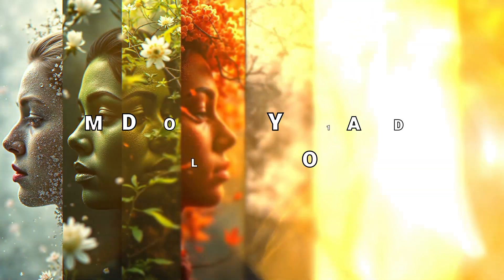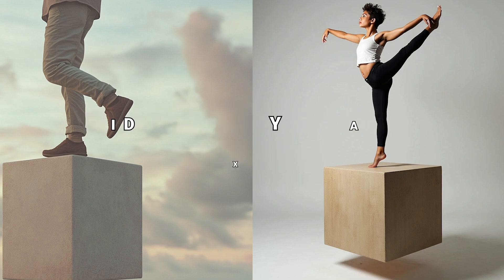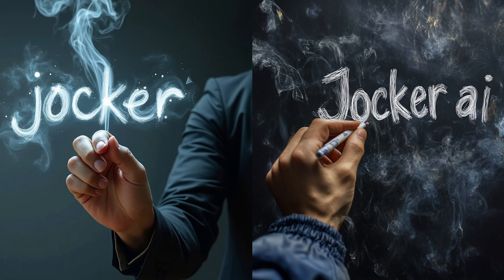Let's dive straight into the showdown between these two AI powerhouses. I'm going to run a few challenging prompts through both AIs and show you the results side by side. But there's a twist — I won't tell you which image belongs to which AI until the end of the video. See if you can guess correctly.